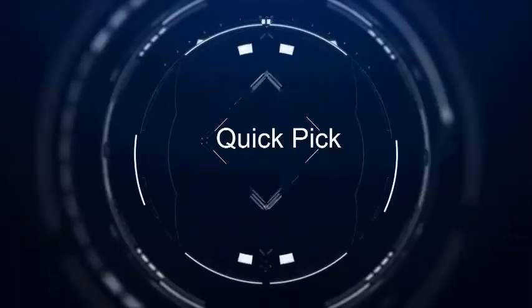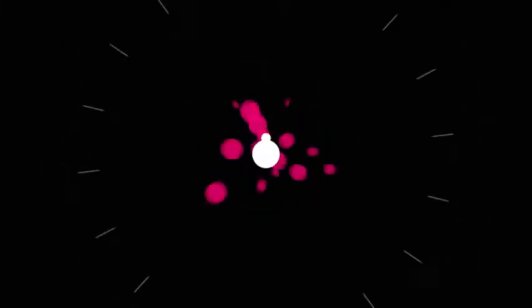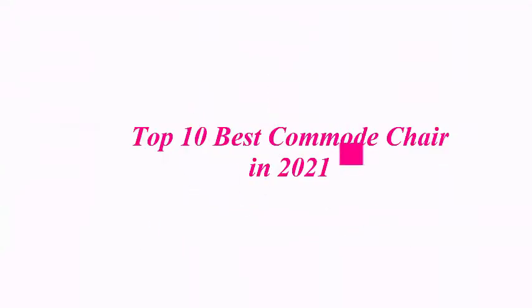Welcome to our channel. Top 10 best commode chairs in 2021.